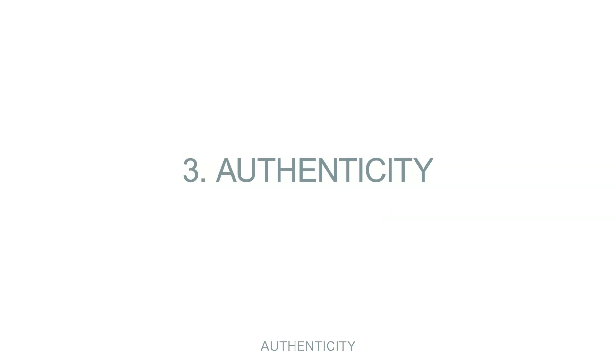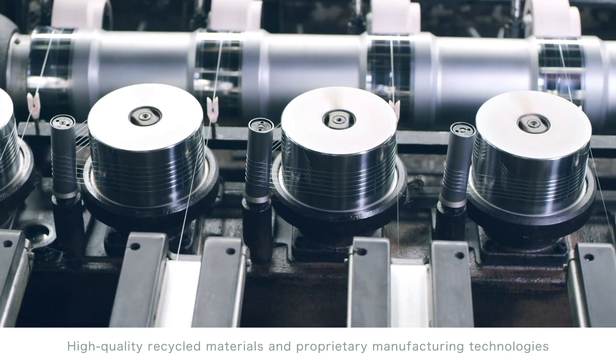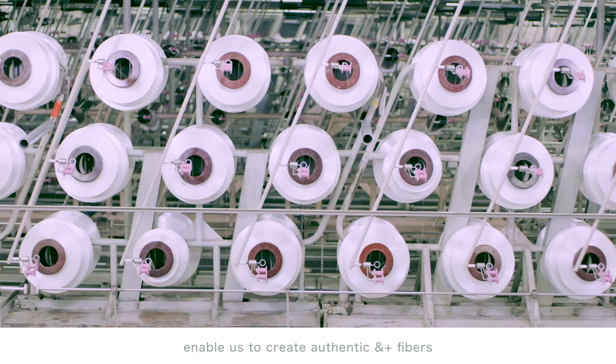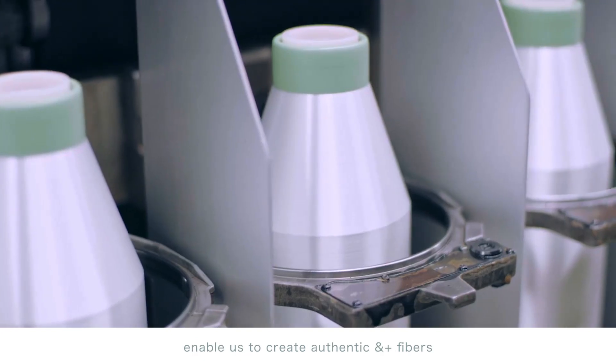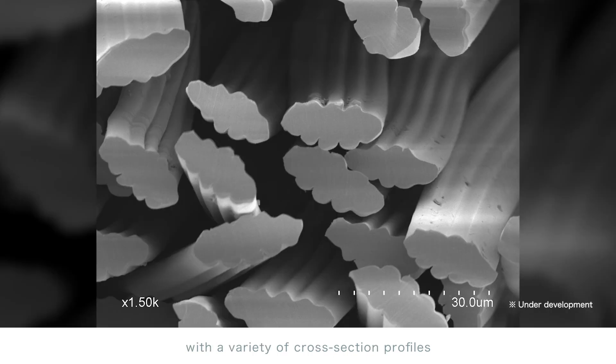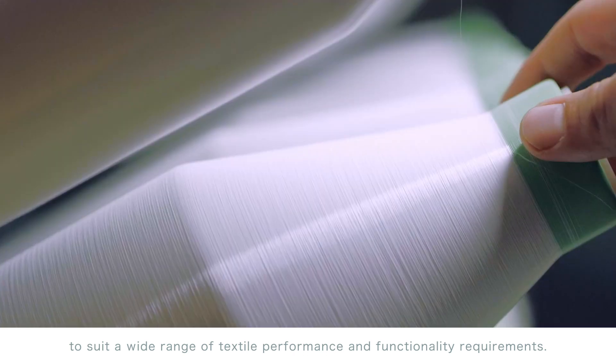Authenticity. High quality recycled materials and proprietary manufacturing technologies enable us to create authentic ANNPLUS fibers with a variety of cross-section profiles to suit a wide range of textile performance and functionality requirements.